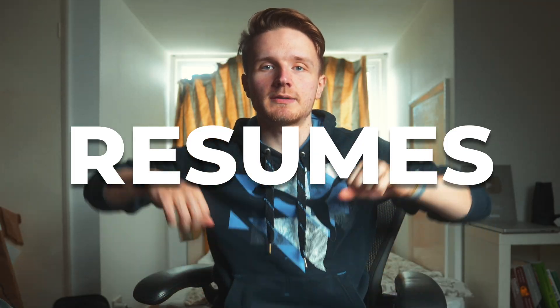Hello and welcome back. Today we're talking about the most exciting topic in the world: resumes. In all seriousness, whether you like it or not, having a great resume is a necessary part of getting a job as a software engineer.